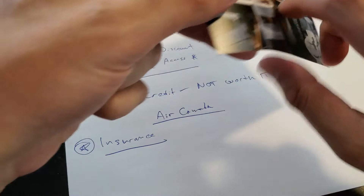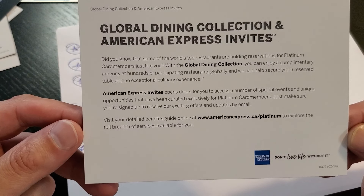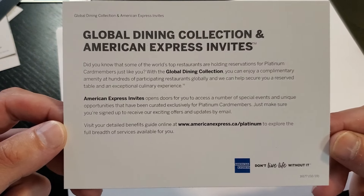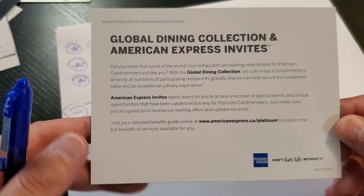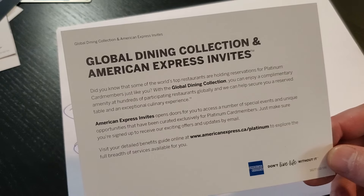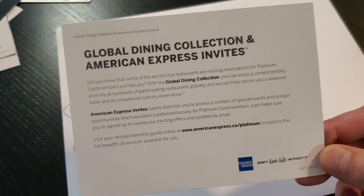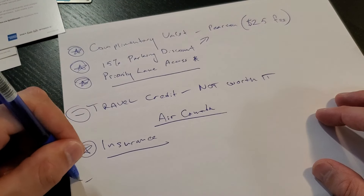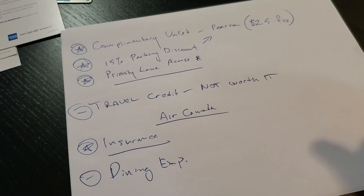There's also a global dining collection. I haven't had a chance to use it and I don't really know how to use it properly. I've been trying to figure it out from the website — I signed up for some local offers, and they send emails for places you wouldn't really want to go to. They're either too fancy, too expensive, or overpriced and really not worth it. So the dining experience is a minus.